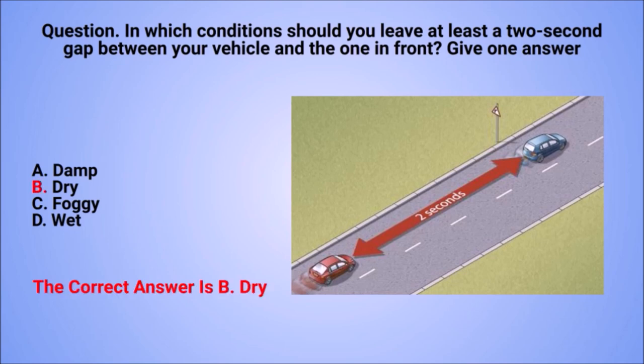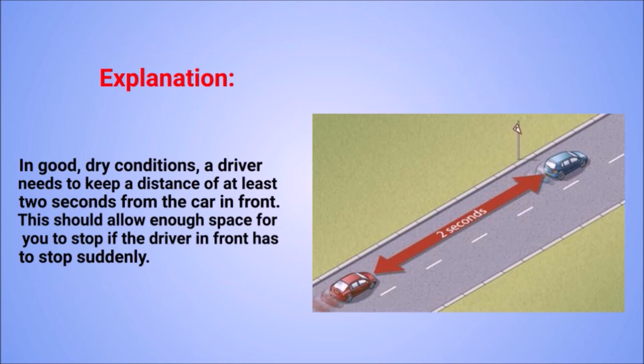The correct answer is B: dry. Explanation: in good and dry conditions, a driver needs to keep a distance of at least two seconds from the car in front. This should allow enough space for you to stop if the driver in front has to stop suddenly.